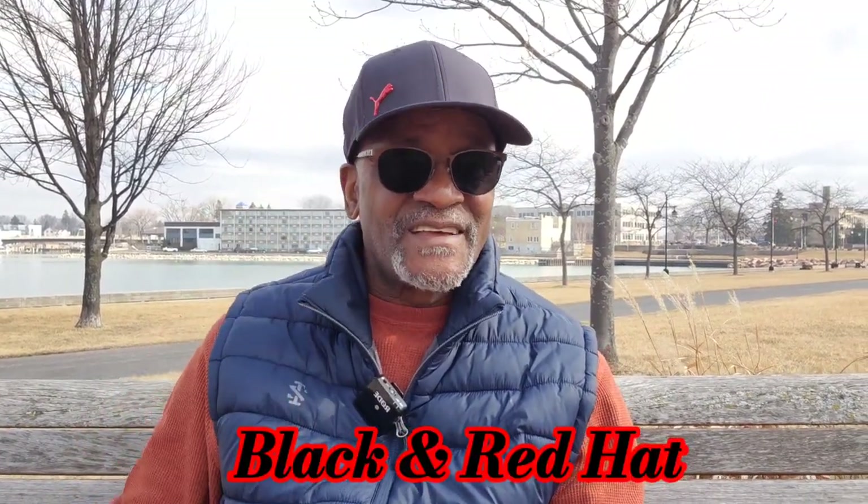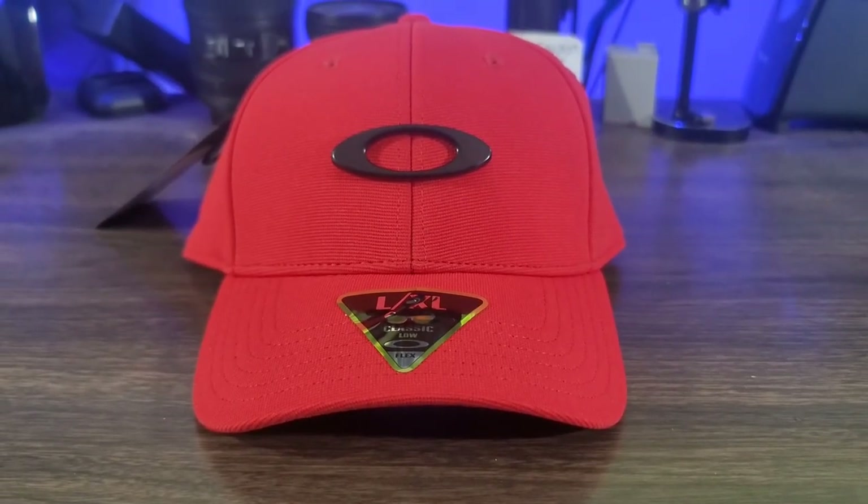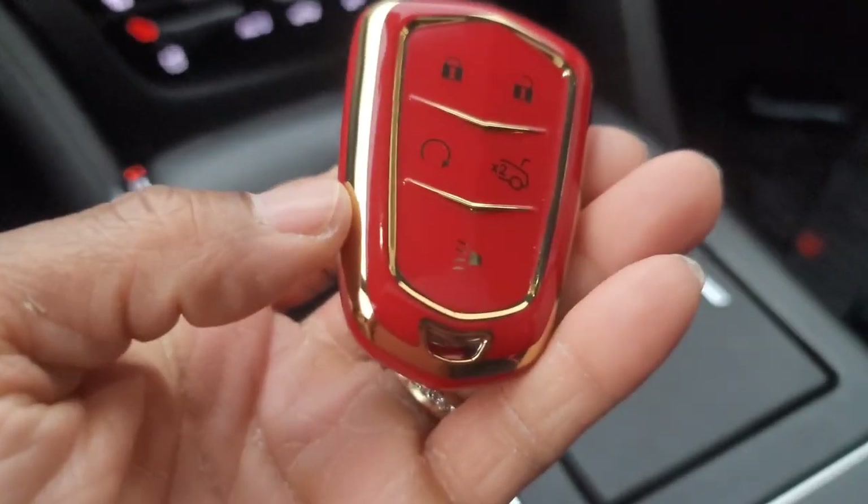The mod is going to be red. We're starting off with a red Puma hat to help with the theme of the car. We also got an all-red Oakley hat as well. The links will be in the description box below — it's my Amazon affiliate link if you want to support the channel. With that said, let's jump in the cabin and get started with this new accessory mod for the Cadillac CT6.